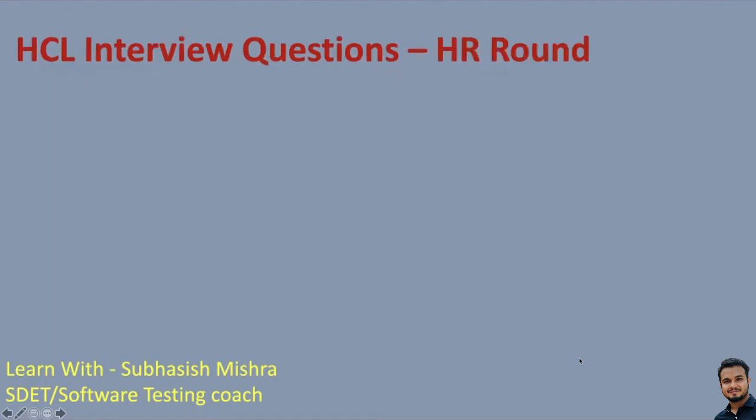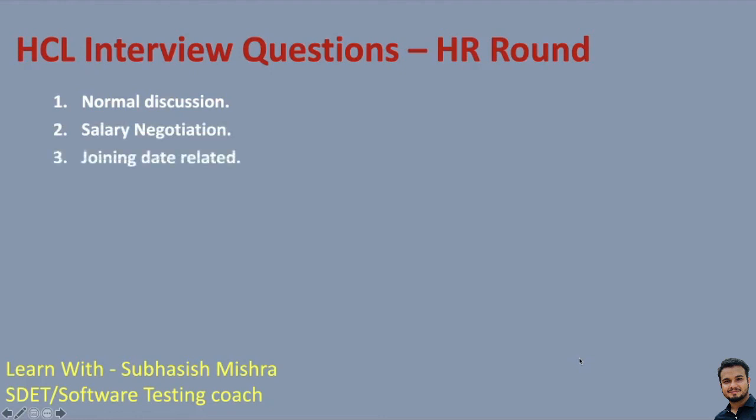Now let's go to the HR round. The HR round is mostly a normal discussion, then salary negotiation and joining date related questions. It's not complicated, so don't worry. Answer honestly. They will ask about salary expectations and how soon you can join.